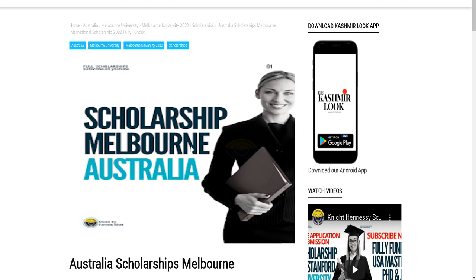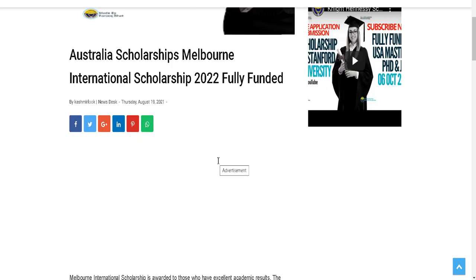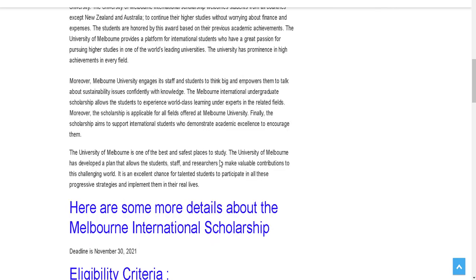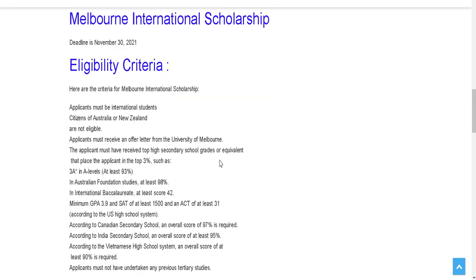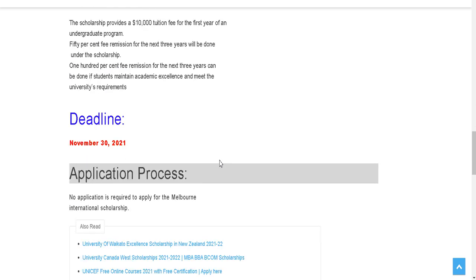For today's video, we are going to discuss a scholarship at Melbourne University in Australia. This course is fully funded. This is Australia's number one university and is also among the top in the world. This scholarship is to study undergraduate courses from session 2022. It is open to international students and there is no eligibility criteria that will hinder you from applying.